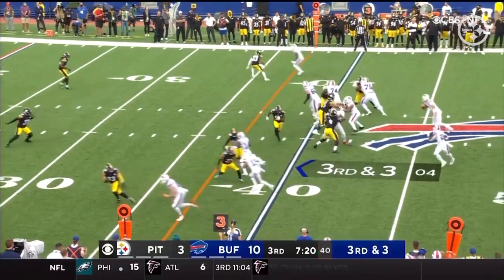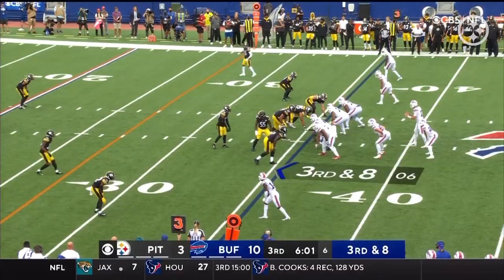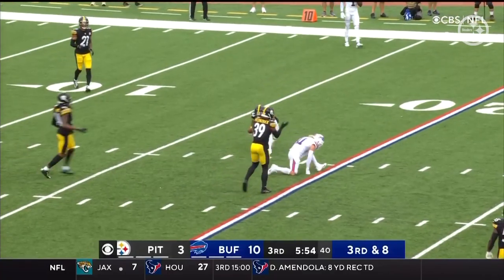Third down and three. Allen will do it himself. Can he get to the spot? He takes a shot right at the end of the play. This is a third game. Allen in the air — incomplete.